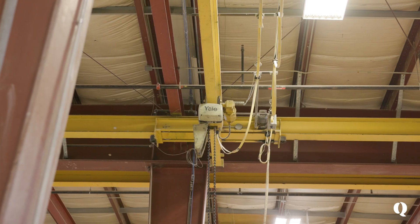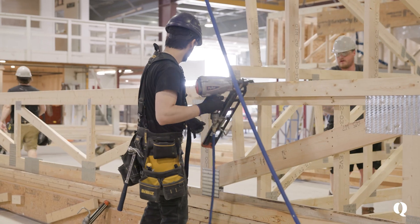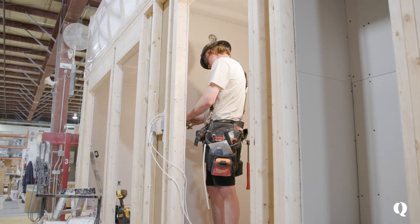Start to finish, we frame a floor, move it along with the overhead cranes, put it on wheels, we frame the walls, we frame the roof section. And then it just goes through the line like an assembly — drywall, plumbing, electrical.